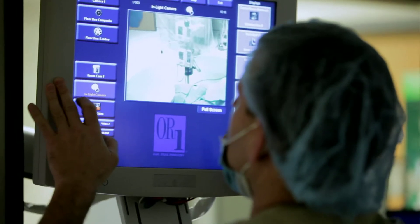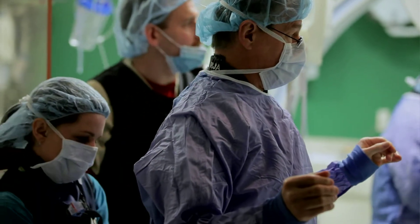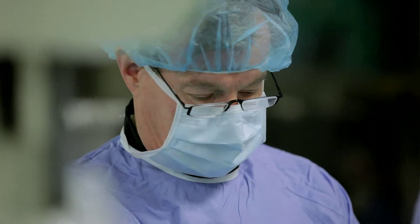Most patients traditionally have done very well, but we do know that in patients who have multiple medical problems or patients who are elderly, they're at higher risk for developing severe complications at the time of surgery or in the hospital shortly after the surgery.